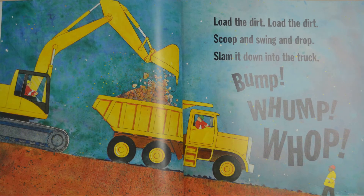What are they using their machines for on this page? Looks like he's dumping some dirt in the back of that big yellow dump truck — scooping something up, aren't they?